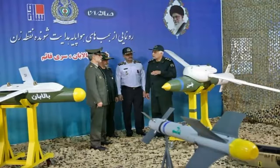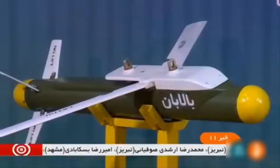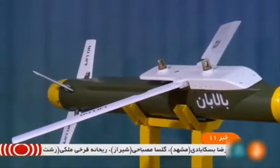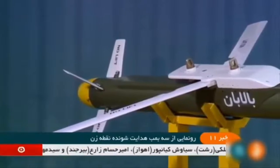Meet the Iranian Balaban guided smart bomb. The Balaban is guided by GPS and sensors, equipped with folding wings, and can be mounted under aircraft. These wings open when the weapon is released. It can be operated from both manned and unmanned aircraft.